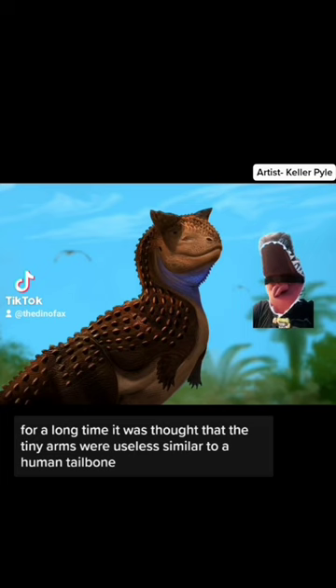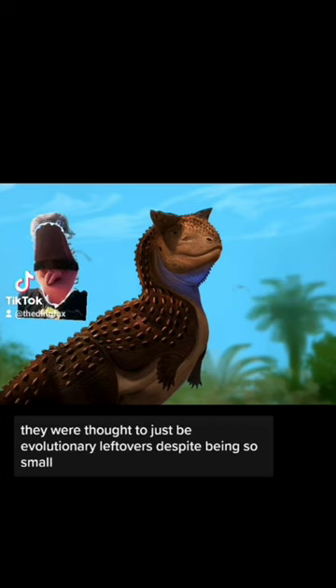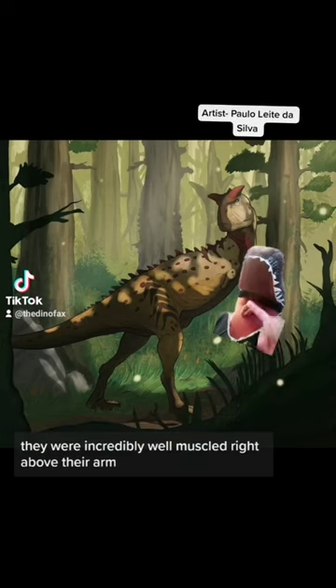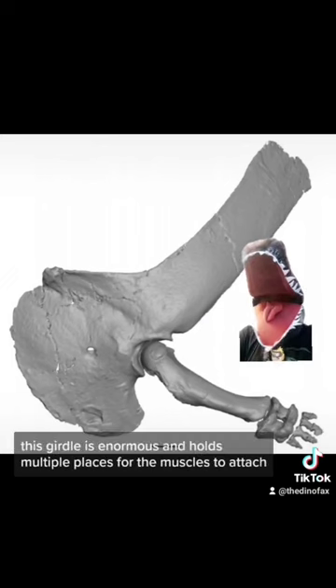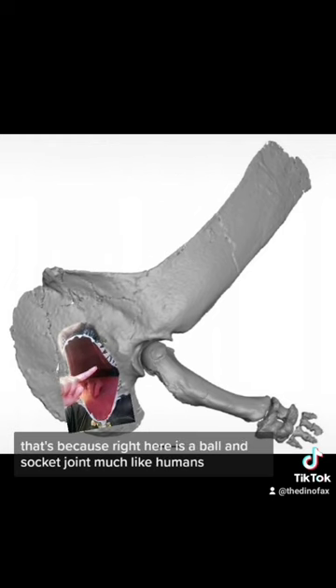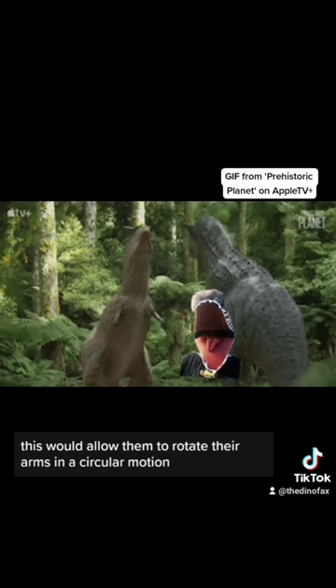For a long time, it was thought that the tiny arms were useless — similar to a human tailbone, they were thought to just be evolutionary leftovers. Despite being so small, they were incredibly well-muscled. Right above their arm is their shoulder girdle, which is enormous and holds multiple places for the muscles to attach. You can see how the arm fits snugly into the girdle — that's because right there is a ball and socket joint. Much like humans, this would allow them to rotate their arms in a circular motion.